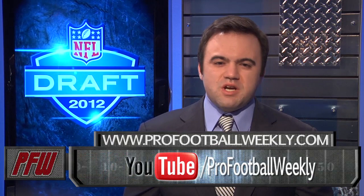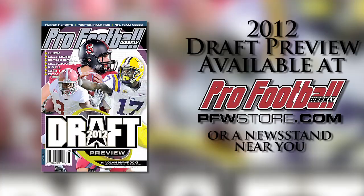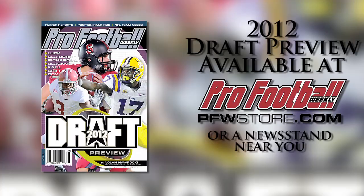Don't miss draft profile videos on the rest of Virginia Tech's prospects, including David Wilson, Jarrett Boykin, and James Brooks. They're all available on PFW's YouTube channel at youtube.com/profootballweekly.